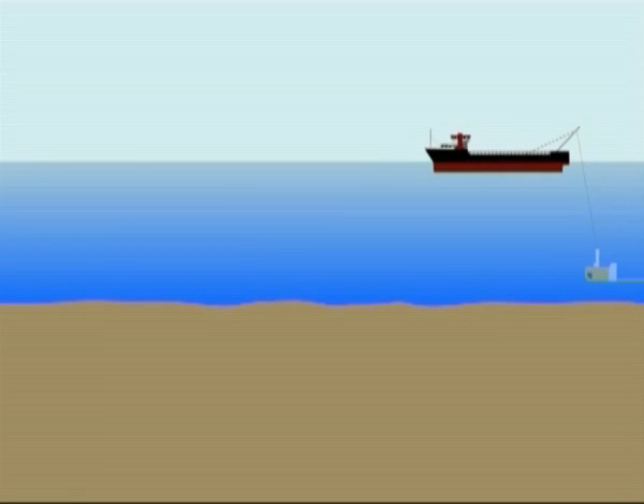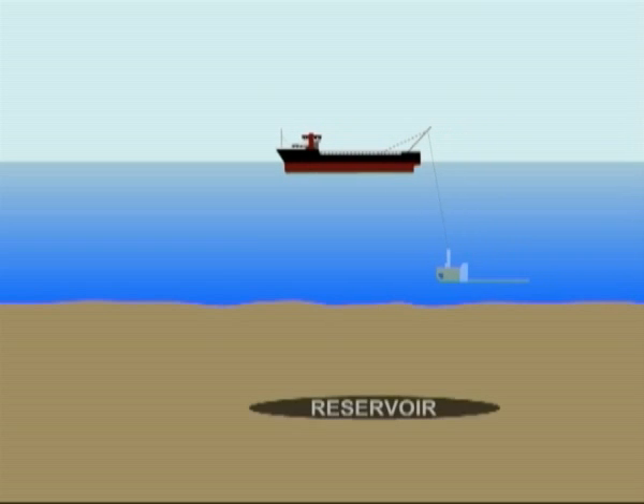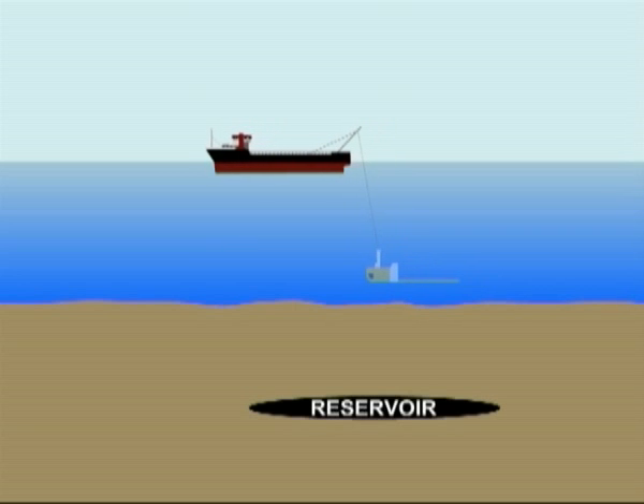CSEM is an offshore geophysical technique employing electromagnetic remote sensing technology to detect the presence and extent of hydrocarbon accumulations below the seabed. CSEM technology provides a means to detect and characterise hydrocarbon reservoirs in deep water areas.